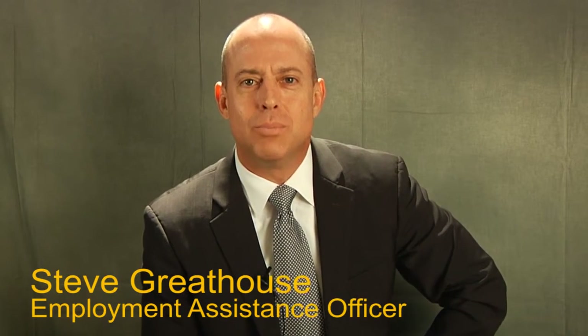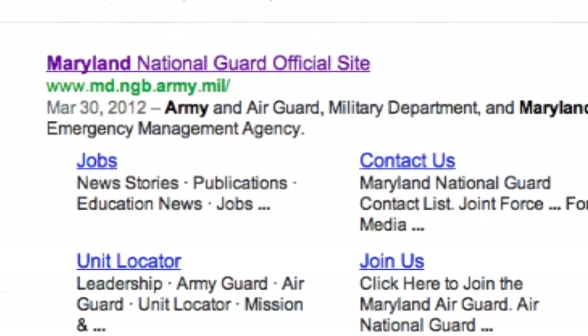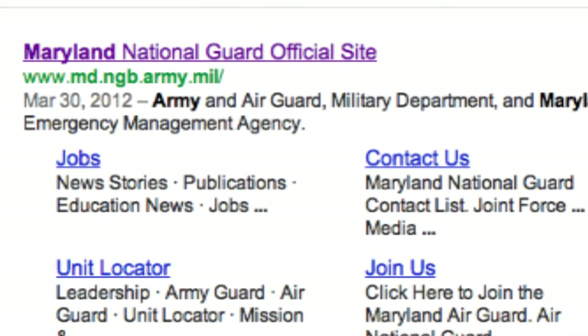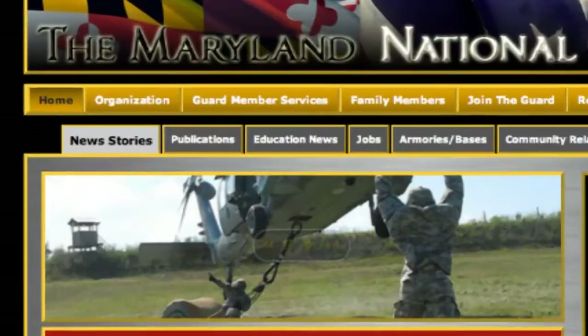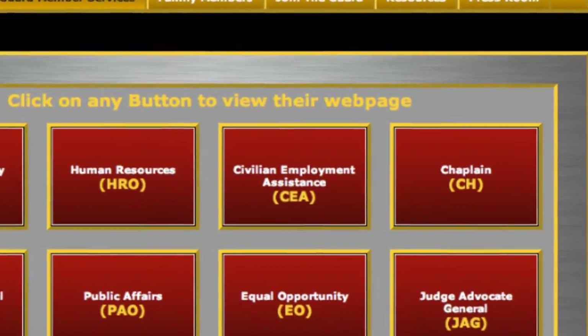Hi, I'm Steve Greathouse. I'm the Employment Assistance Officer for the Maryland National Guard. Today we're going to cover what you need to know to find a job and advance in your civilian career. Everything we're talking about today can be found on our website at md.ngb.army.mil. Once there, click on Guard Member Services and then Civilian Employment Assistance. That's us.